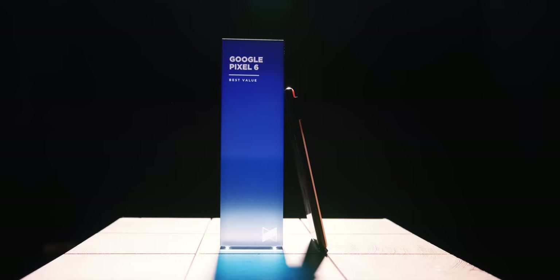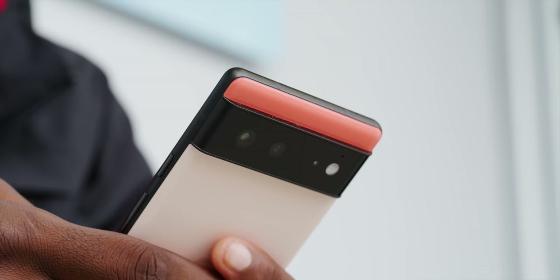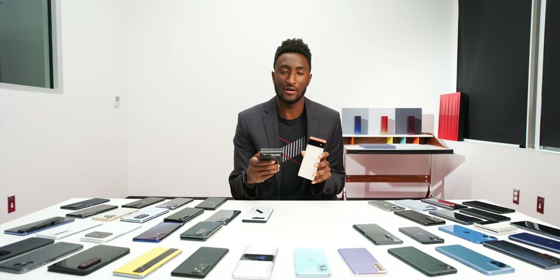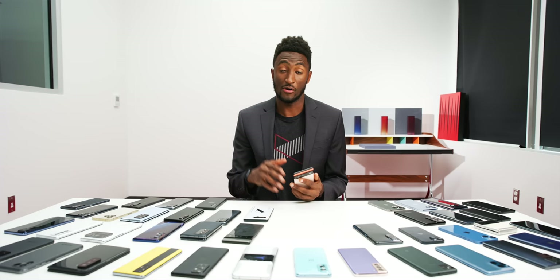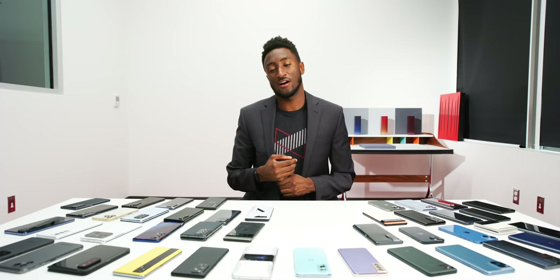You can see why this isn't the 'budget phone of the year' — it wasn't that cheap at $599. But the value you got: the Tensor chip performing really well, a high-refresh-rate OLED display, really great cameras matching the Pixel 6 Pro, decent battery life, nice wireless charging, and great software — this phone made the Pixel 6 Pro look like a bad deal. It's a really easy phone to recommend. Honorable mentions also go to the Poco F3, the Samsung A52s, and the Realme GT — cheap phones are getting good.